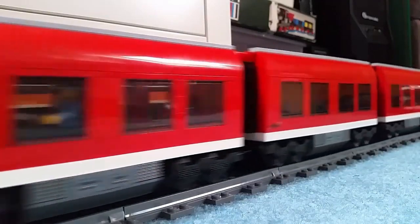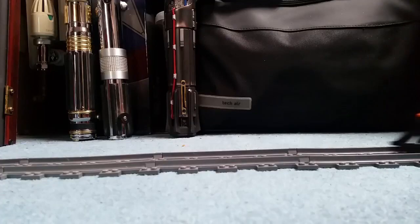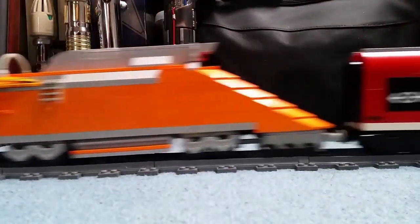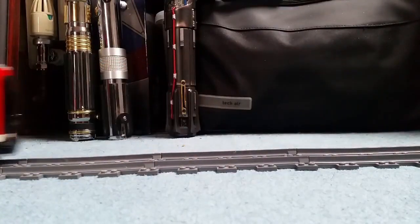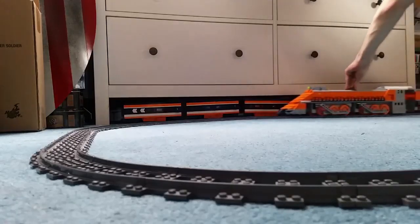This was the seventh giant that I built for my LEGO Railway and the first showcase video wasn't as a giant but as a much smaller train. It was first uploaded on the 25th of February 2016. The last video regarding the Orange Bullet was uploaded on the 30th of June 2018, also not in the form as a giant.